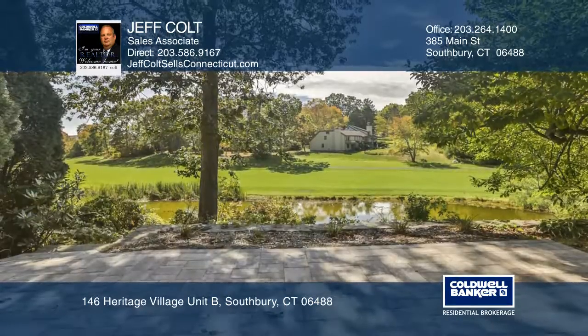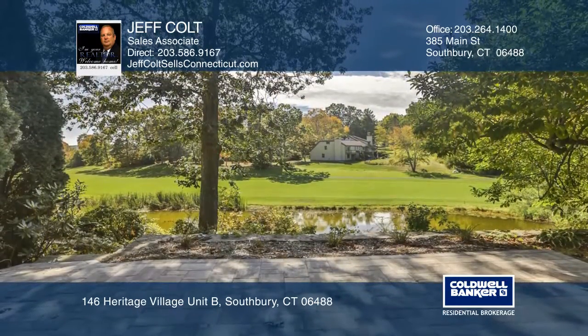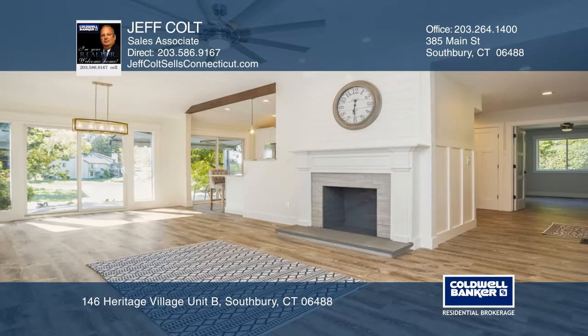Take in the golf course views from the oversized patio. Jeff Colt is ready to answer any questions you may have. Give them a call today.